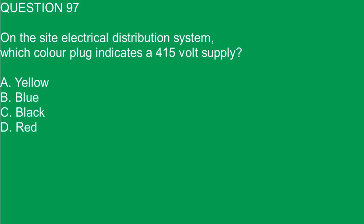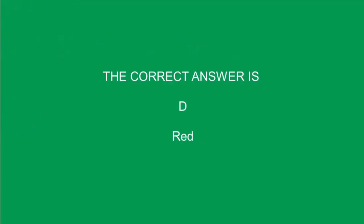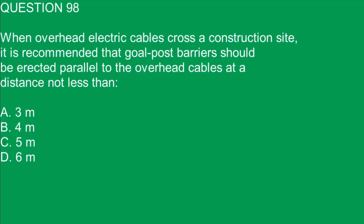Question 97. On the site electrical distribution system, which color plug indicates a 415 volt supply? A. Yellow. B. Blue. C. Black. D. Red. The correct answer is D. Red.